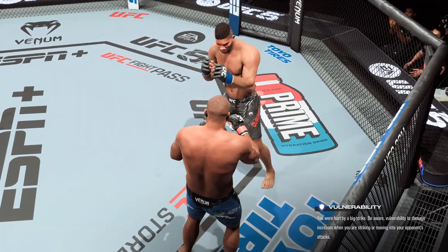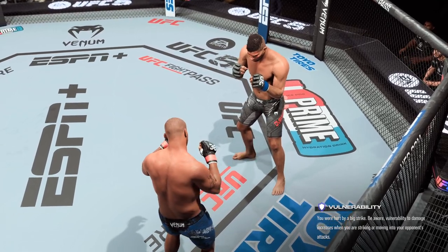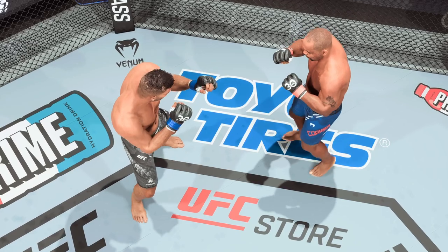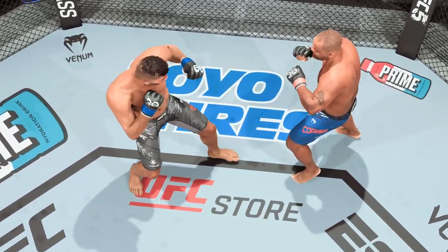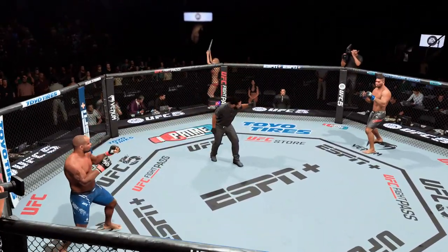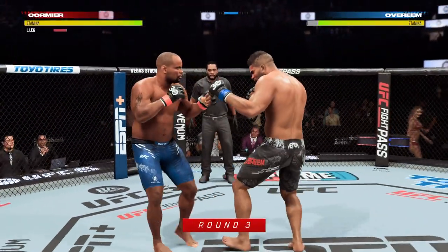Let's look back at some of the action from that round. He went headhunting, landed, and nearly got the finish. A lot of coaches tell you don't headhunt — but in this case, he's been headhunting and he landed a big enough shot to truly put his opponent on notice. Third and final round.